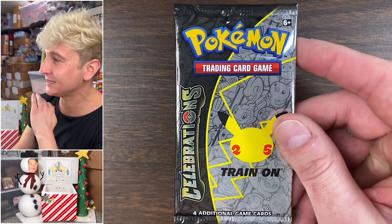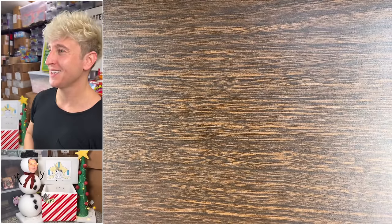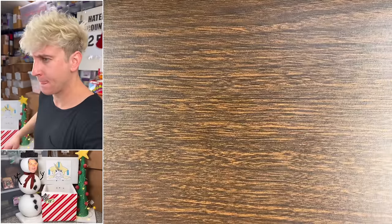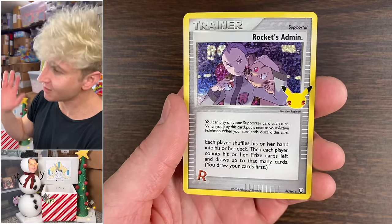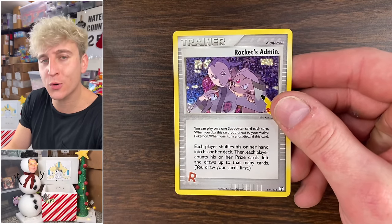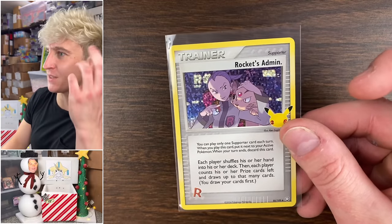Last pack of Celebrations — we gotta keep up the tempo if we want the pulls to come. Lugia, Yveltal, Rocket's Admin from EX Team Rocket Returns reprint — it's like a three-quarters pull, nothing spectacular, but pad that giveaway.